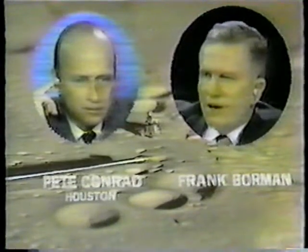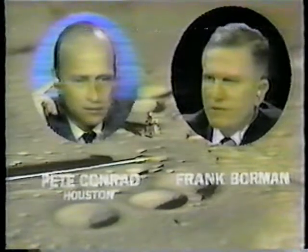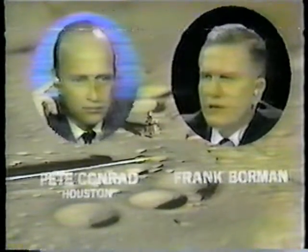We certainly understand now that the moon is a very different place in different areas. Just compare the experience of Apollo 12 and Apollo 14 — vast differences in the terrain.